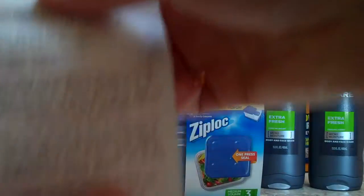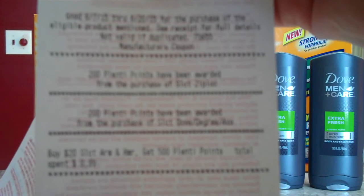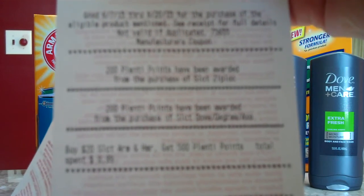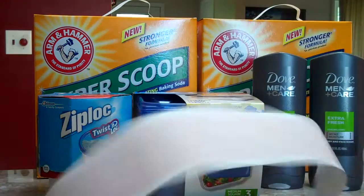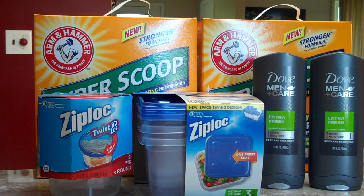After the coupons, we ended up paying $18.00 and we got a ton of coupons that printed out onto our receipts. We eventually got back 200 Plenty Points for the Ziploc and 200 Plenty Points for the Dove and Degree Axe offer from buying our body washes. If you want to check these deals out for yourself, you can check out the link in the description below to our blog and stay tuned for more videos.